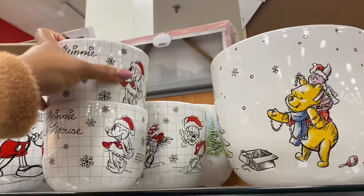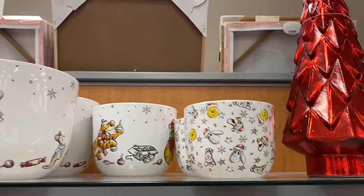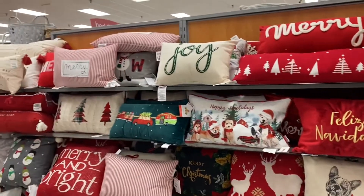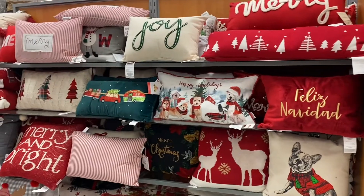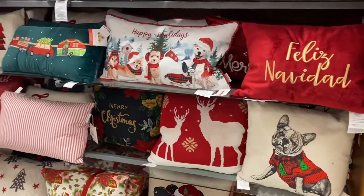Is that a mug or a bowl? That's a bowl. They have Winnie the Pooh and then smaller Winnie the Pooh ones — they are so cute. They have some really nice pillows. I like that little one with the dog on it, and the deer, the reindeer.